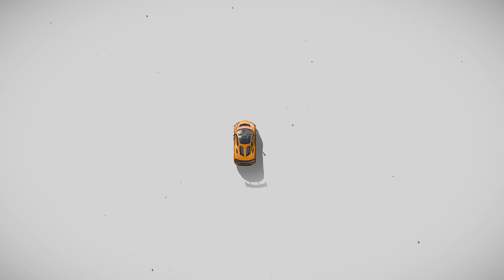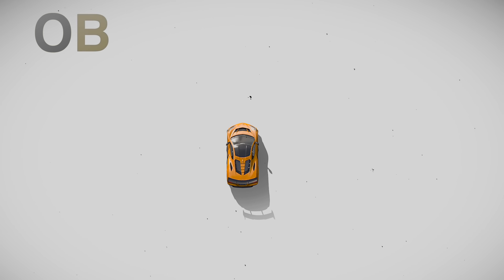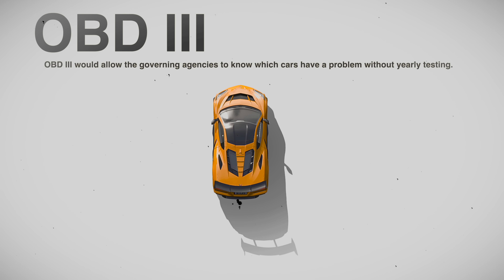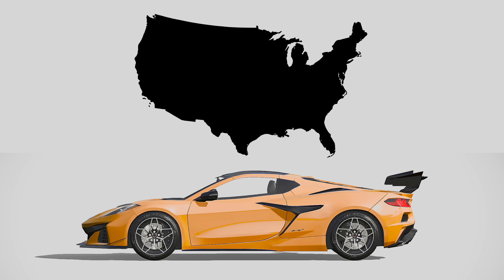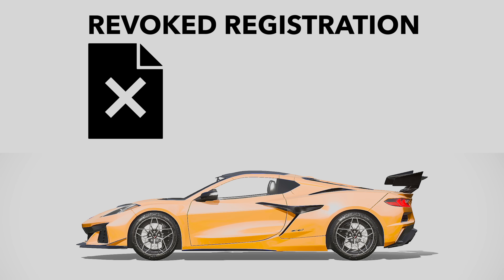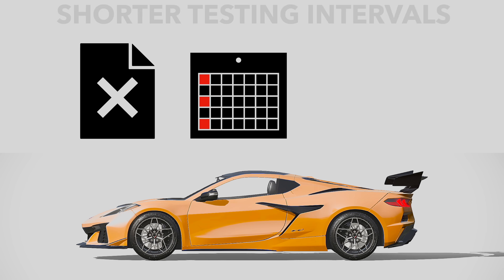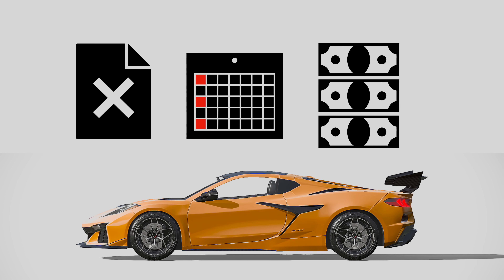So what does the future hold for onboard diagnostics? In this current era of EPA and government overreach, OBD-3 is something that has been cooking up in the background. This is the idea of a vehicle phoning home when emissions equipment is compromised or bypassed, which could result in the vehicle's registration being revoked, shorter emissions test intervals as a repeat offender, or even fines in the mail for driving distances with compromised emissions equipment.